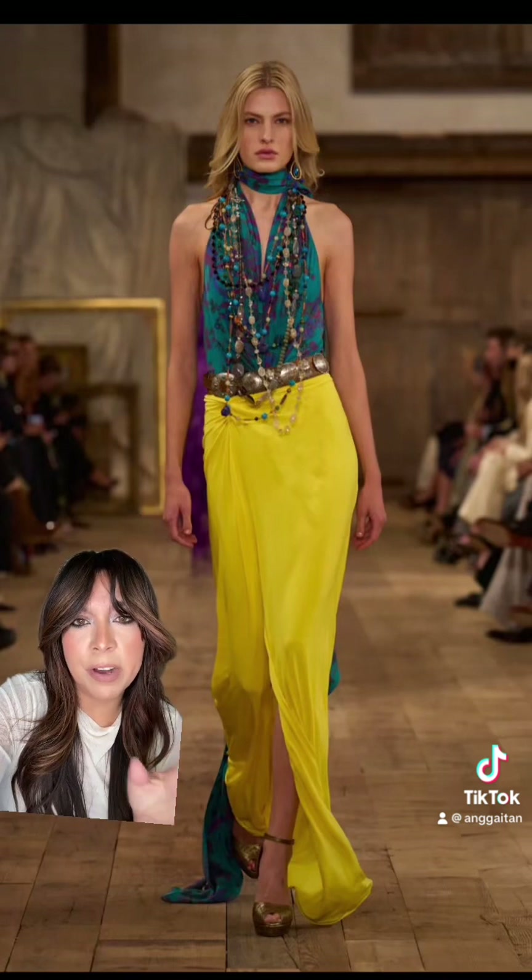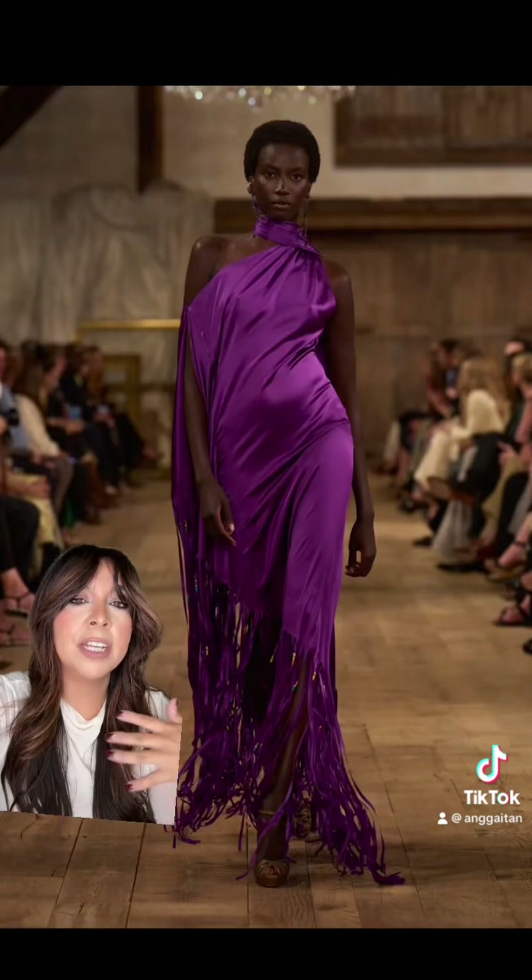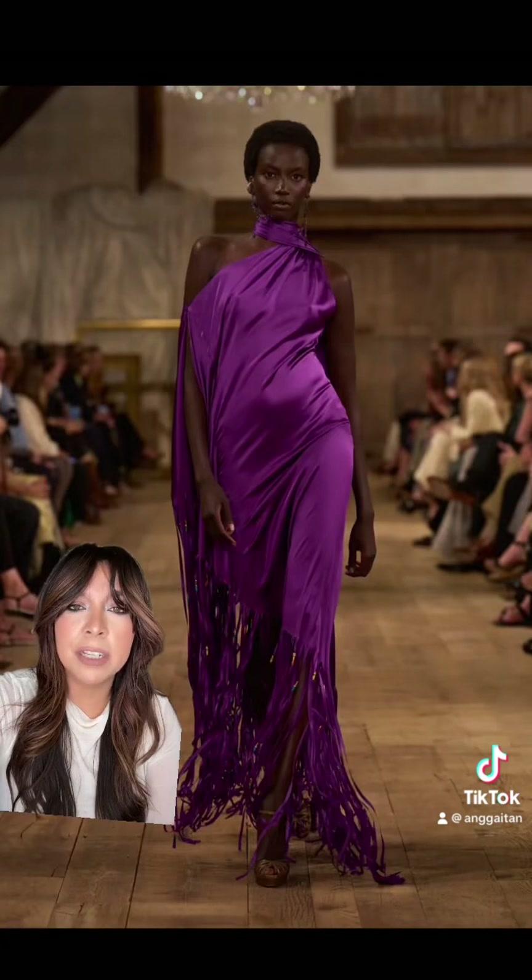This also has to be one of my top five from all the looks. The colors, the accessories, everything about it — the satin, the fringe — it literally just hangs off her body in the most delicate way.